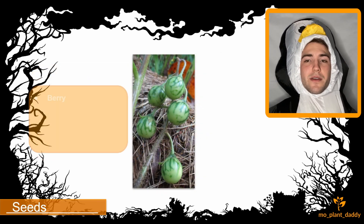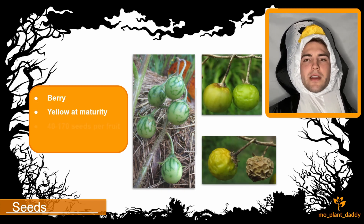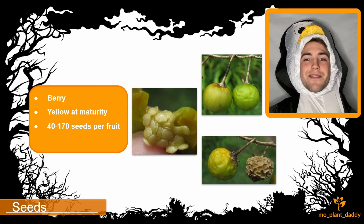After pollination, green berries start to develop, and when they turn yellow, they are ripe. A single berry can hold 40 to 170 seeds. Each seed is smooth, glossy, and golden yellow in color.